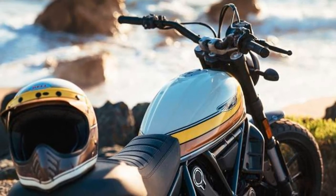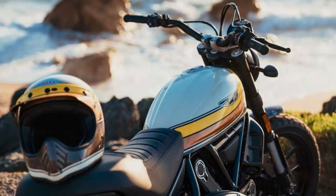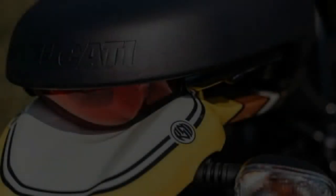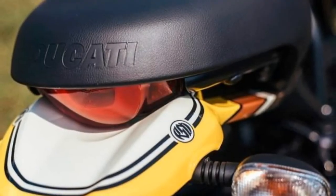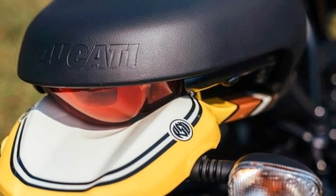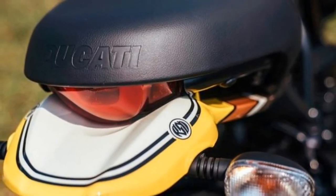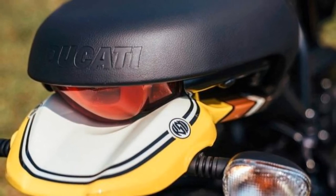Ducati India has confirmed that it will soon bring in the Scrambler Mach 2.0 in the country. Though it hasn't revealed the exact launch date, reports suggest that it might go on sale in the coming months. The Ducati Scrambler Mach 2.0 price in India is expected to be around Rs 8.6 lakh.